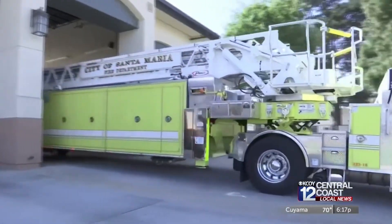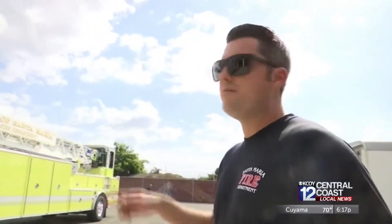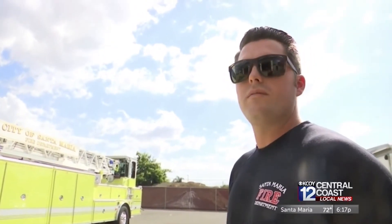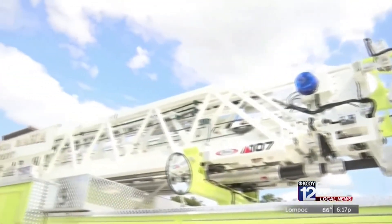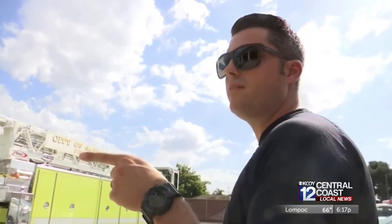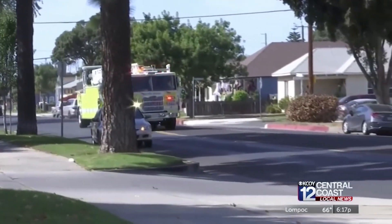The Santa Maria Fire Department will also show off their newest truck. It's got a 107-foot ladder, which gets us into a lot of those high-density, multi-story buildings that are coming up in Santa Maria. Notice it's longer, which means it can carry more materials for firemen. With this truck, you have two people driving — one person driving the tractor and one person driving the trailer.